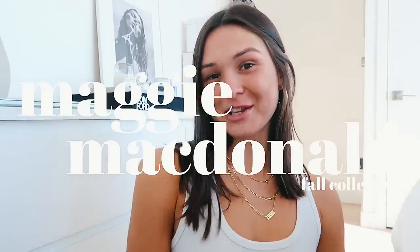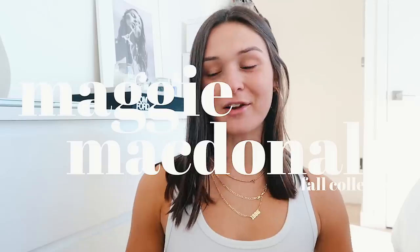Hi guys, it's Maggie. Welcome back to my channel. Today's video, as you can see by the title, I have a huge fall collective tryout and clothing haul. These are all items that I've been buying over the past month or so, and I've saved them all for this video. I do one of these like once a season. I did one over the summer and you guys loved it, so I decided to do one for fall and I'm so excited. I love everything that I've gotten.